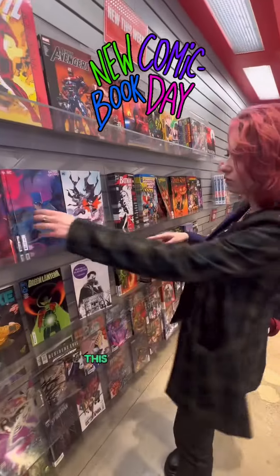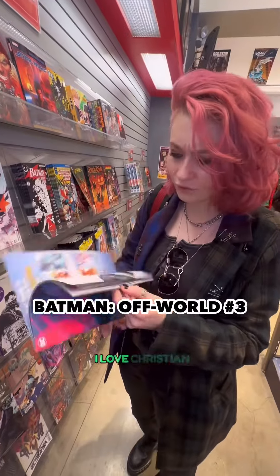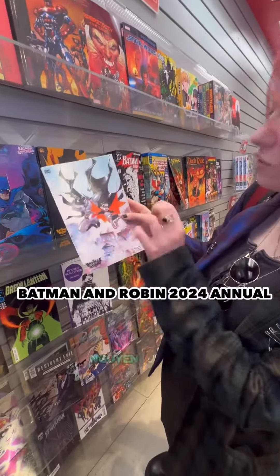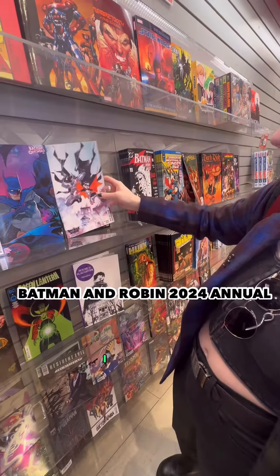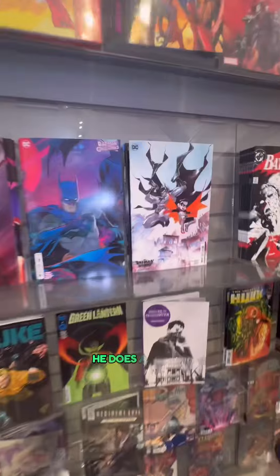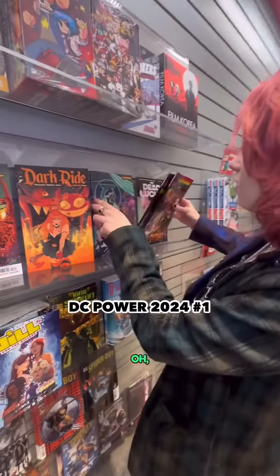Hey nerd, get in, we're going comic shopping! This looks really cool — this is a Christian Ward variant, I love Christian Ward. Oh, this is a Dustin Newin variant, I love Dustin Newin. I love that art style — he uses watercolor, he does a lot of cool things. I am here for this.